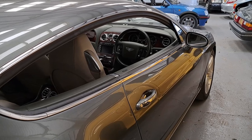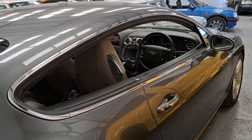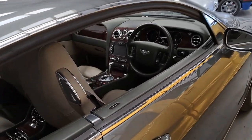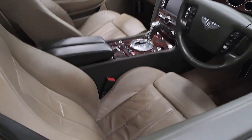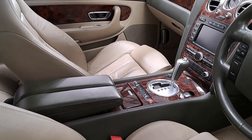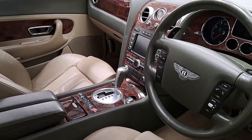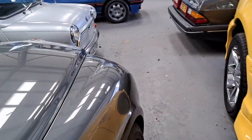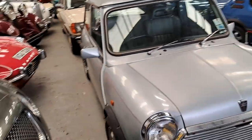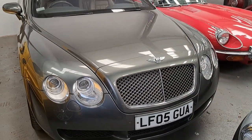A 2005 Bentley Continental GT Automatic, estimated between £15,000 and £18,000. It's a very early one — I think they came out in 2004. It's got an olive interior rather than a beige one, and lots and lots of wood. They are quite complicated cars to look after and maintain — they're based on the Volkswagen Phaeton, after all. But that is a classic colour for them.